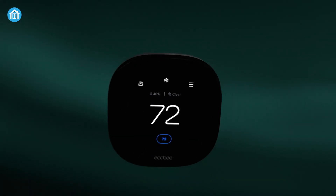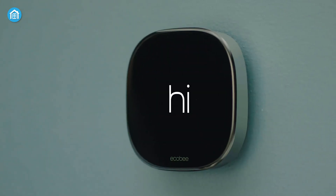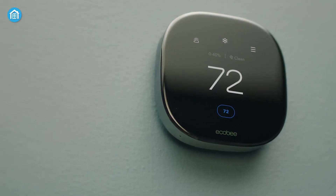It's priced around $290 on sale. It's a bit of an investment, and perfect for those who want comprehensive control and air quality features in one device.